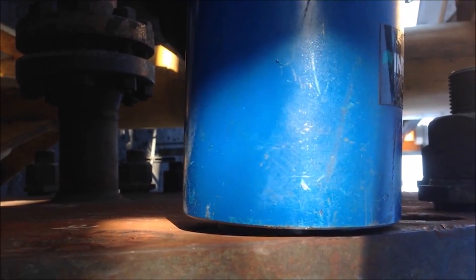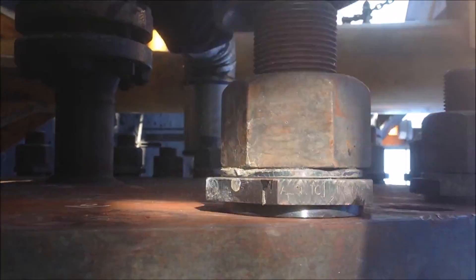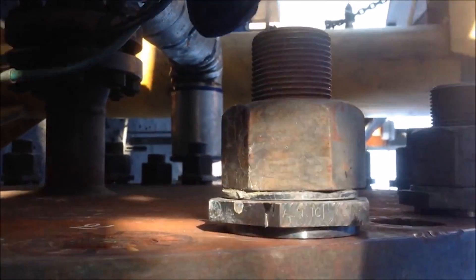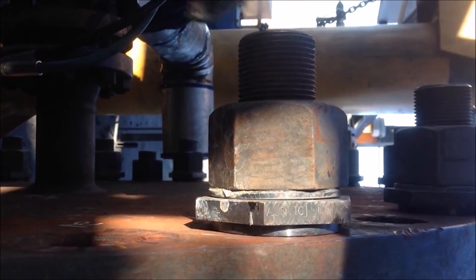This is an on-site video from their disassembly after switching to the pop washer. They haven't had a single stud gall, no torches, and all the nuts have spun off by hand. It now takes 88 minutes to remove all the bolts. This is an enormous change, not just in the time and manpower — it is a completely different process.